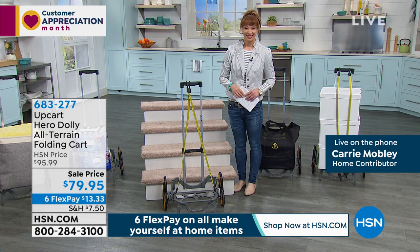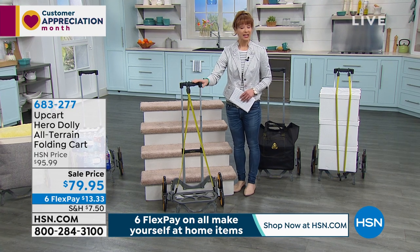Thank you so much, have a wonderful rest of the night. Don't hang up — remember that is a special price.